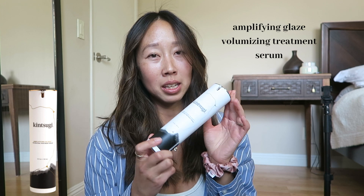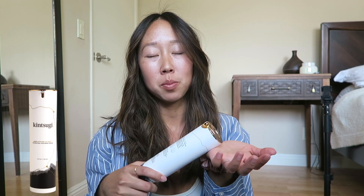Lastly, I used the Amplifying Glaze Volumizing Treatment Serum — it's like a styling treatment for your hair. You apply a dime-sized amount into your palm and scrunch it up into your roots and scalp. It doesn't leave your hair crunchy like some products do and it doesn't leave that smelly scent like hairspray. It's lightweight and really holds your curl. I've had these curls all day and they're still the same as this morning. I am definitely going to be using this instead of hairspray from now on.